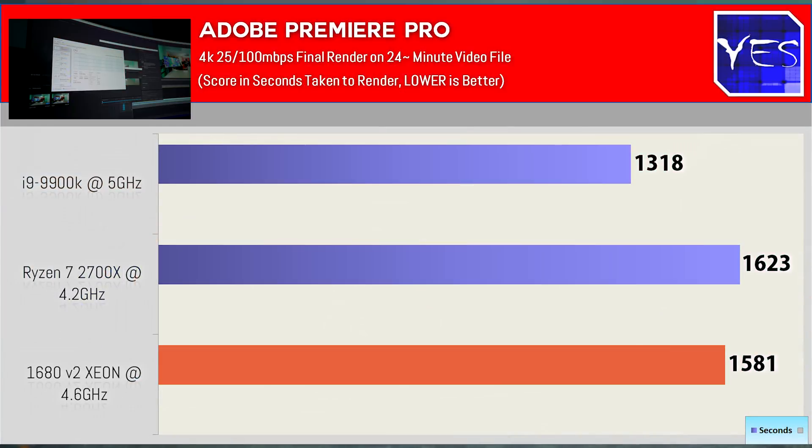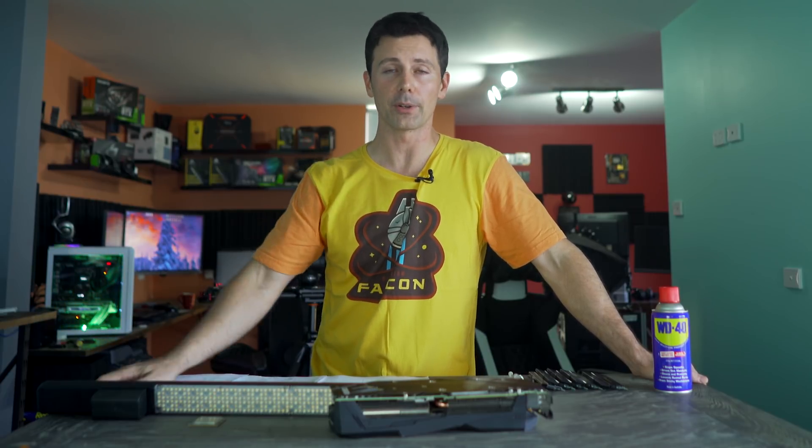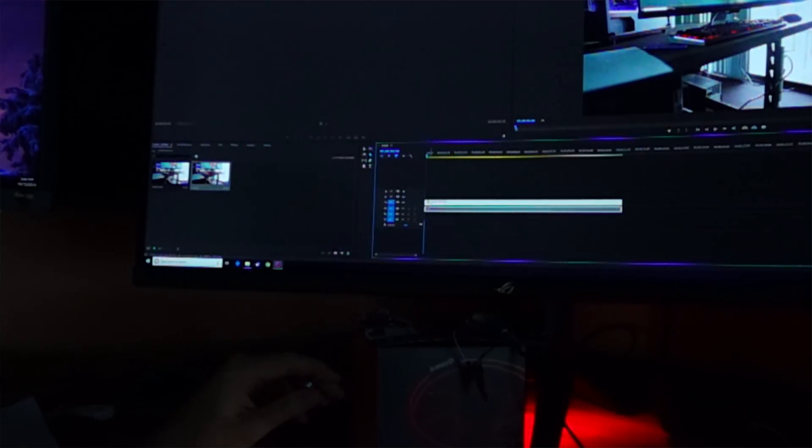At five gigahertz, the 9900K did come out on top in this battle. The Xeon 1680 V2 and also the Ryzen 7 2700X were in similar ballparks, scoring a little bit over the 26-minute mark. Honestly, these final render times for me personally — when I'm pressing that final render button — it's like a tea break. More importantly was in the previous video where we looked at input delays while working in terms of menu interaction and cutting files.